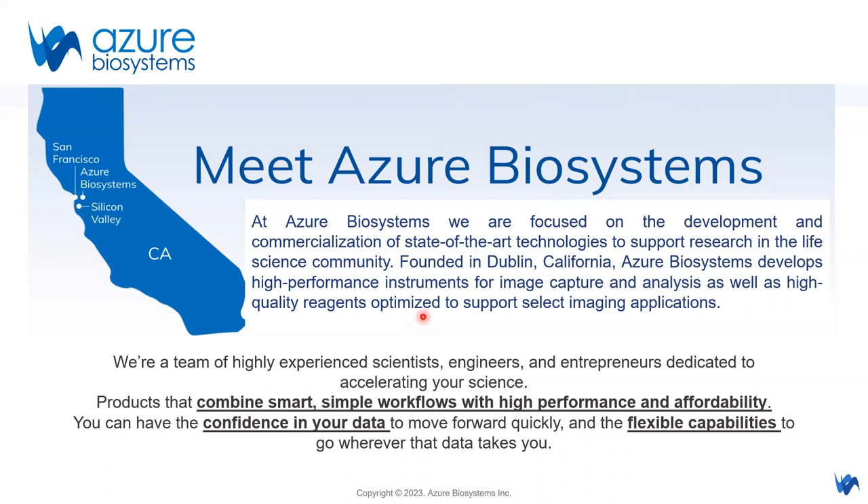Azuba Systems is a United States-based company located in California. We're a team of highly experienced scientists, engineers, and entrepreneurs dedicated to accelerating your science. We have products that combine smart and simple workflows with high performance and affordability, so you can have confidence in your data and flexibility in the model you've chosen, carrying your data wherever your research wants to go.